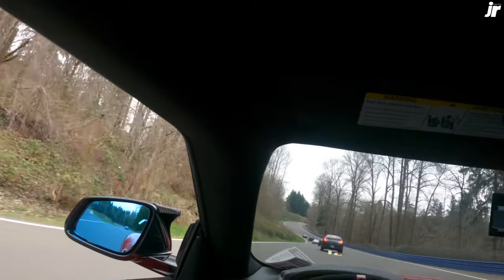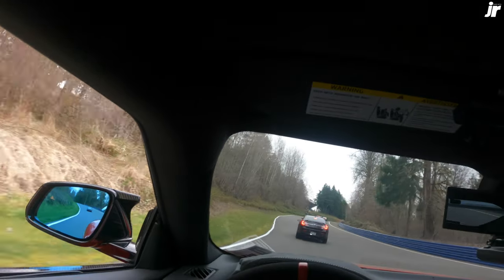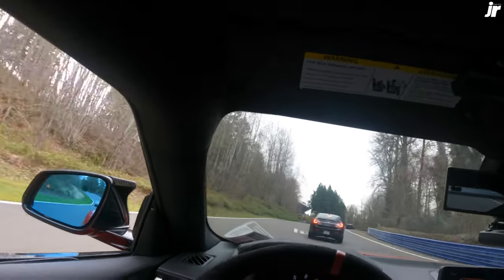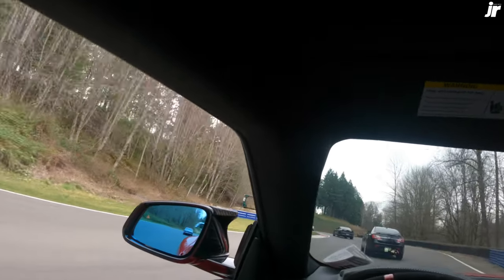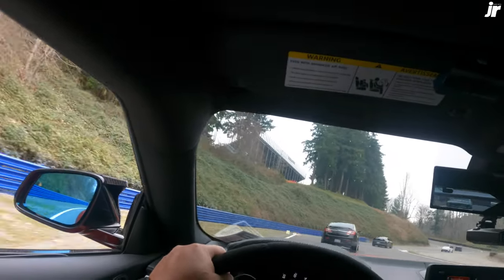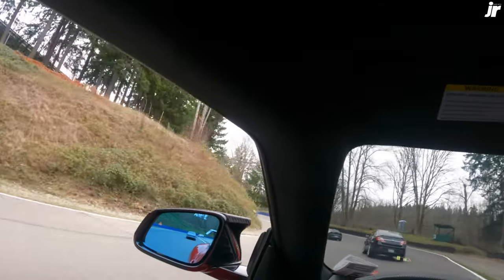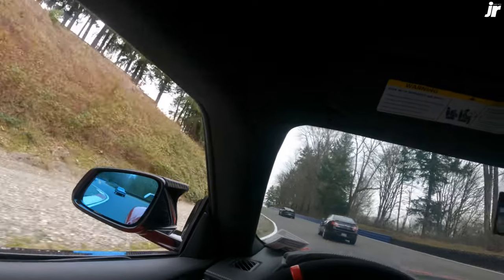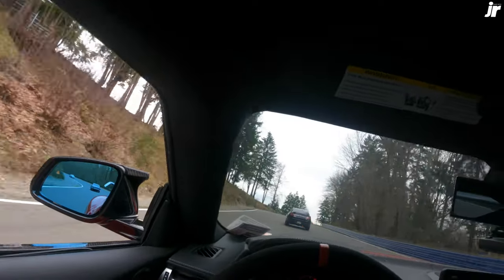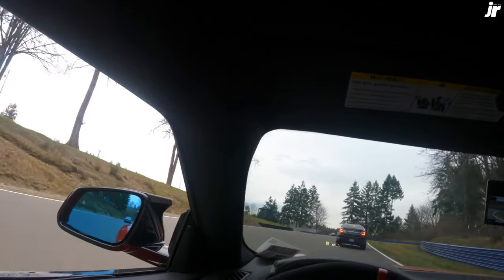The tires are cold. Interesting now. And that's the initial lap.